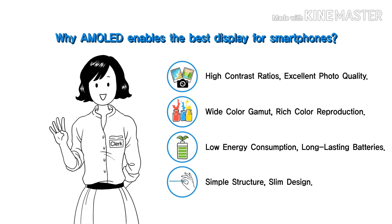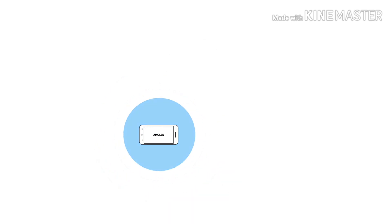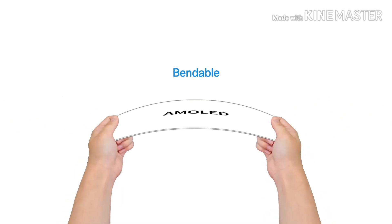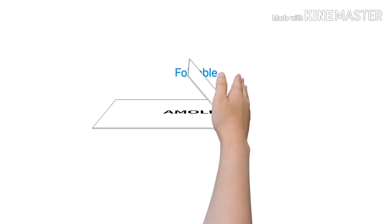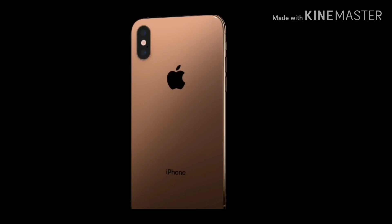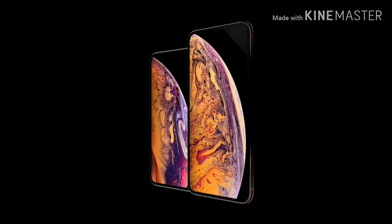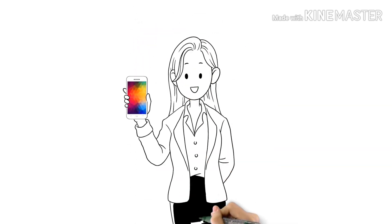Now we know the ultimate benefits of AMOLED screens over LCD screens. This is the reason why most Samsung phones use AMOLED screens, and it is probably why Samsung phones are a bit more costly compared to the competition. You would be amazed to know that even the latest iPhones — the XS, XR, and XS Max — use OLED screens, and these have been manufactured by Samsung.